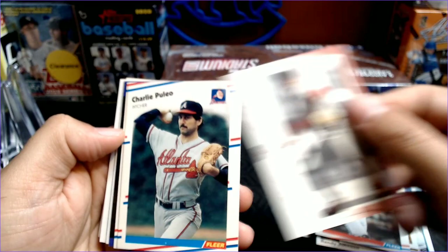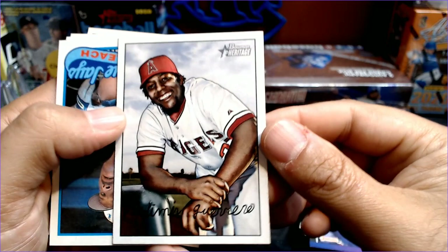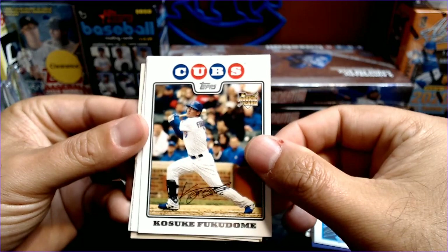Rick Cerone. Daryl Kyle, Fleer Genuine. Charlie Puleo. Julio Franco. Luis Aguayo. A Vladdy Guerrero — this is Bowman Heritage. What year is this? 2007. Vladdy Senior. Very cool card. These are some interesting cards that we've not seen.